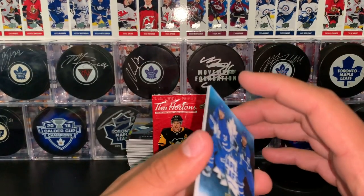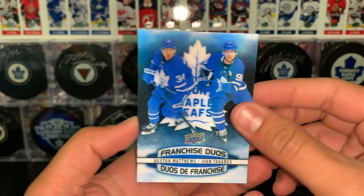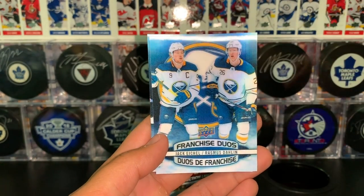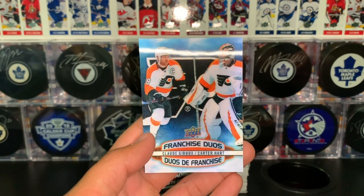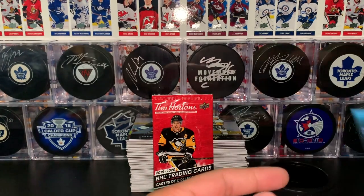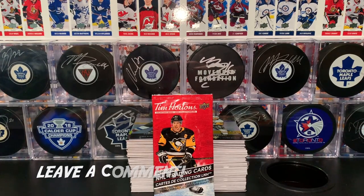Last but not least, we have our franchise duos — we hit four of these; they land 1 in 24 packs, so we got our odds. We got Matthews and Tavares as our first franchise duos, then Chabot and Tuchuk for the Sens, Eichel and Darlene for the Sabres, and Giroux and Hart for the Flyers. This year there are 18 of those to collect versus the 12 they had in previous years — so they've added six, making it a bit harder to complete. That concludes our insert recap, which concludes our episode.